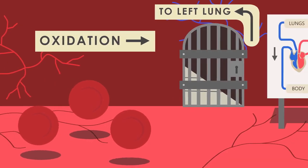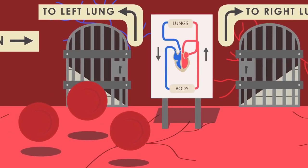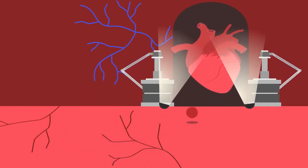This deoxygenated blood doesn't travel straight to the lungs to become oxygenated. It must first travel to the heart so it can be pumped into the lungs, ready for another round.